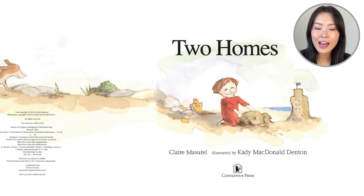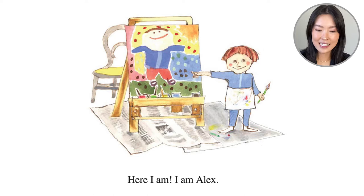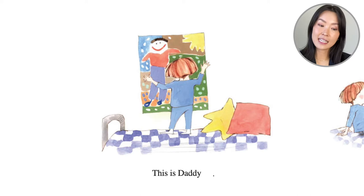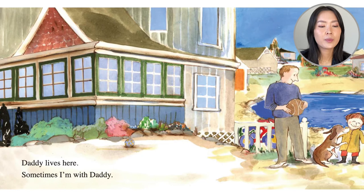I think his first home is near the beach. His dog is running to him and he seems to be building some sand castles. Alex says, 'Here I am, I am Alex,' and he paints a painting of himself on the art easel. 'This is daddy,' he sticks up a painting. 'And this is mommy,' he sticks up another painting.